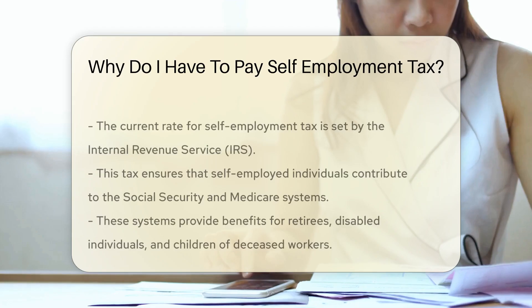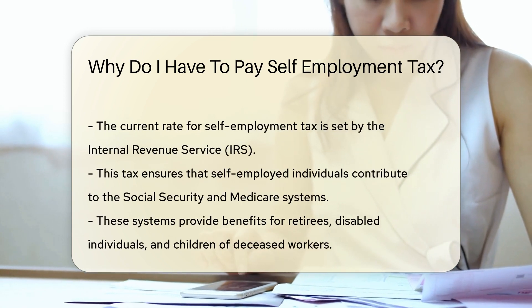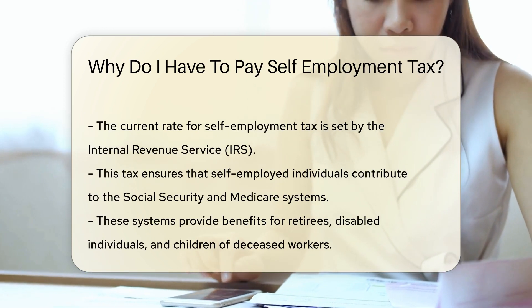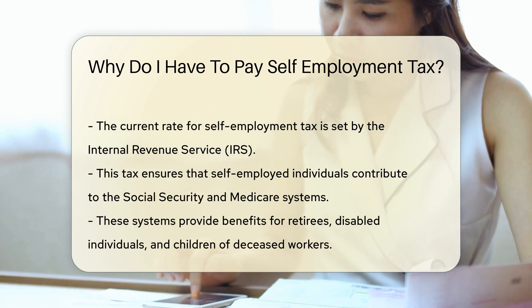The current rate for self-employment tax is set by the Internal Revenue Service, IRS. This tax ensures that self-employed individuals contribute to the Social Security and Medicare systems. These systems provide benefits for retirees, disabled individuals, and children of deceased workers.